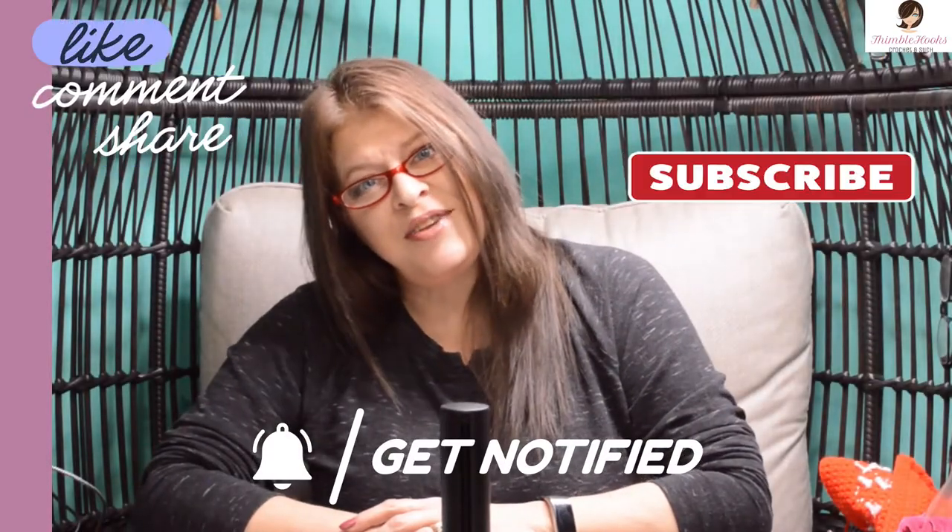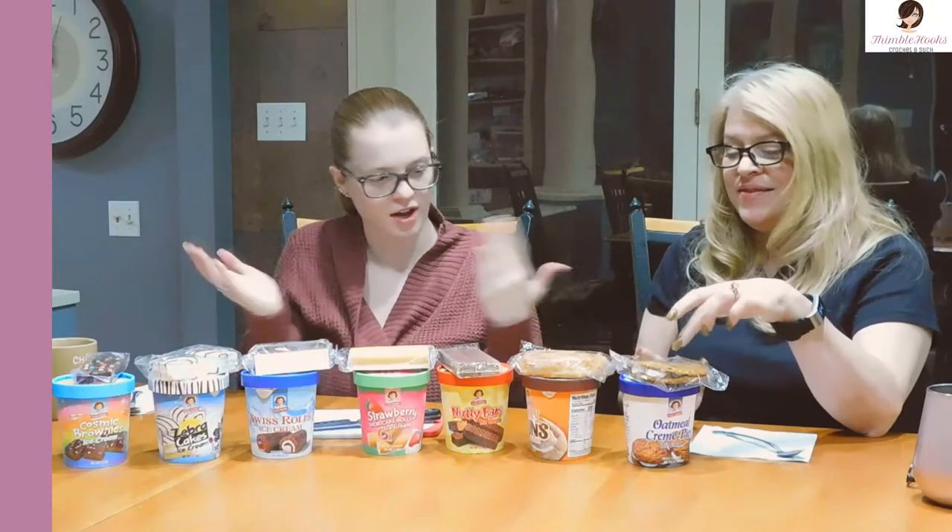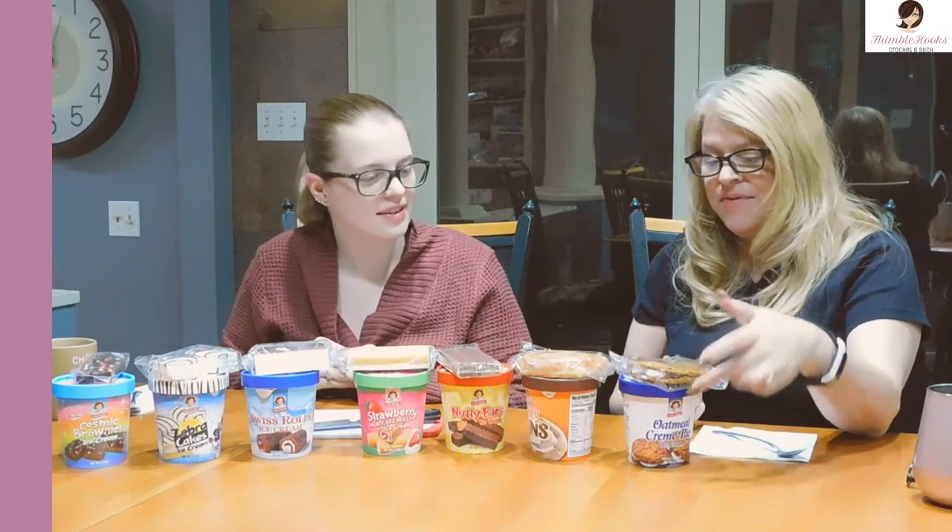I hope you're enjoying my video and my channel. If so, please click that button to subscribe. Now we're going to go down the line — one snack for one ice cream.